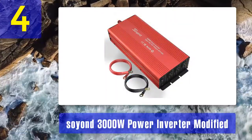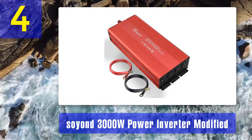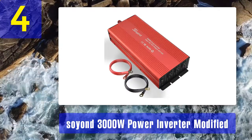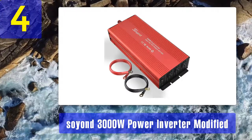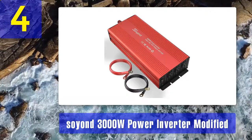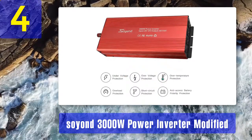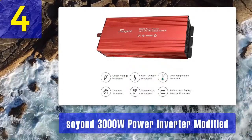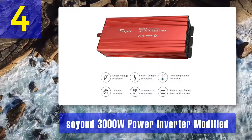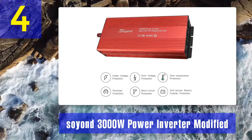Coming in at number 4: Soyond 3000 watt power inverter modified sine wave. This 3000 watt power inverter is presented with ultimate versatility and battery cables that can be used widely for emergencies, camping, outdoors, vacations, road trips, remote work, and even charging home goods. The 3000 watt high power electrical converter connects onto the battery and changes DC battery power into AC power to run appliances like electrical lights, kitchen appliances, TVs, radios, computers, and blenders.